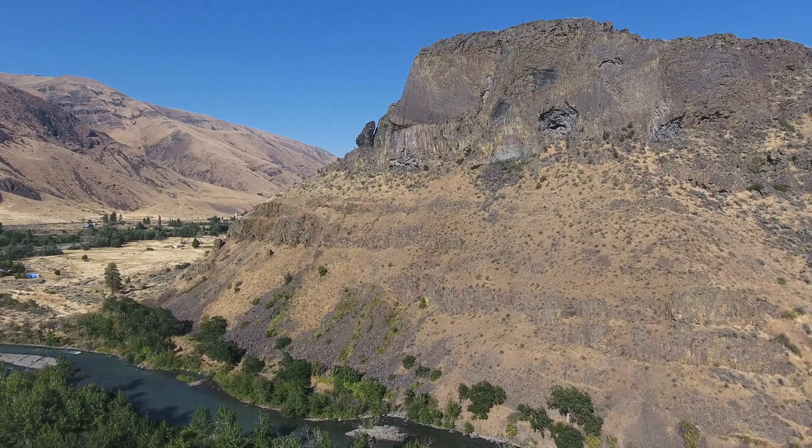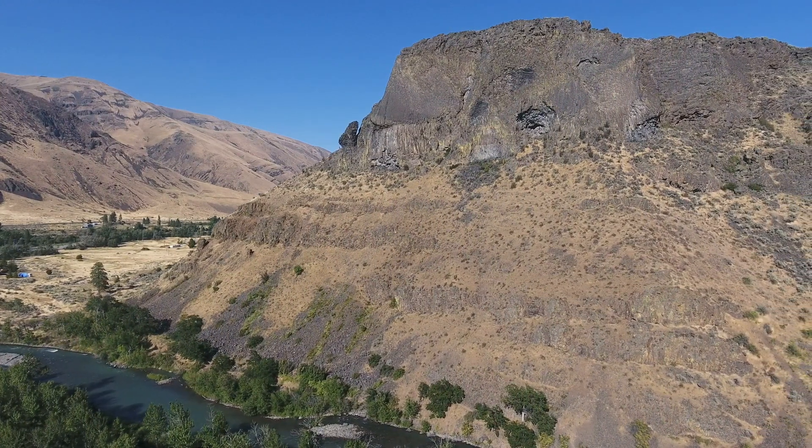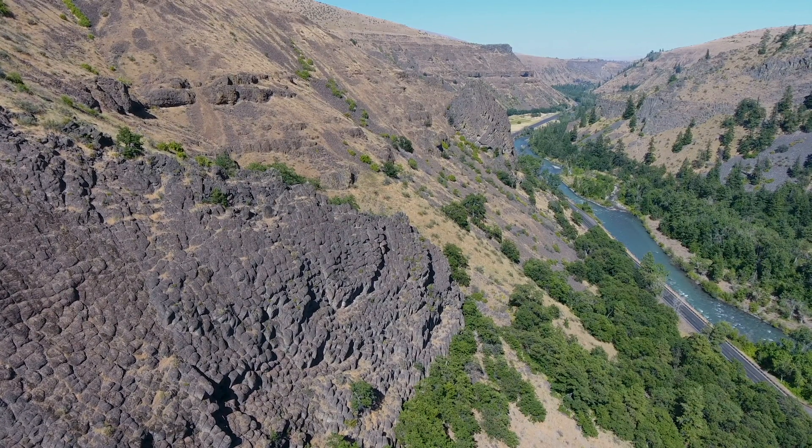Unbelievably, an andesite lava flow almost made it to what is now the city of Yakima. Look at these columns right along Highway 12. This thick Tieton Andesite used to fill this valley wall from side to side.